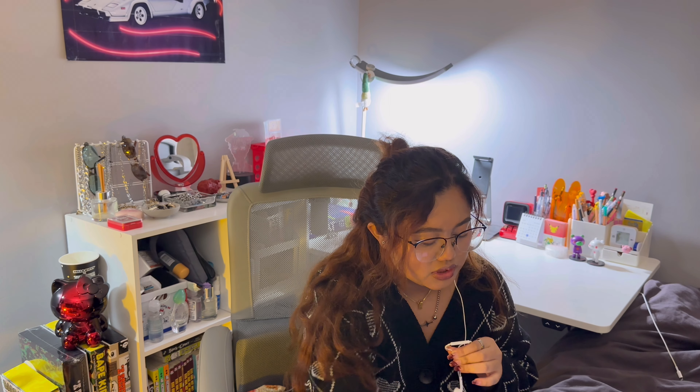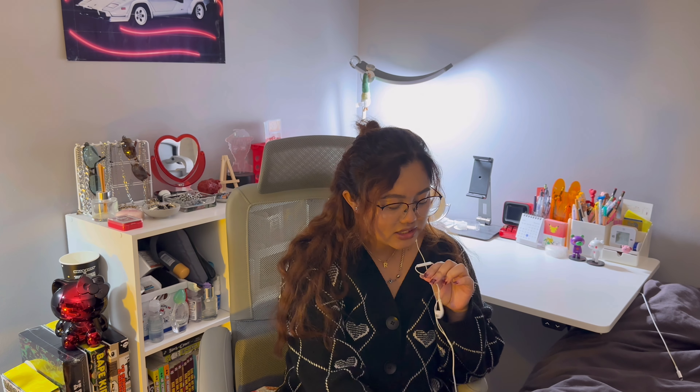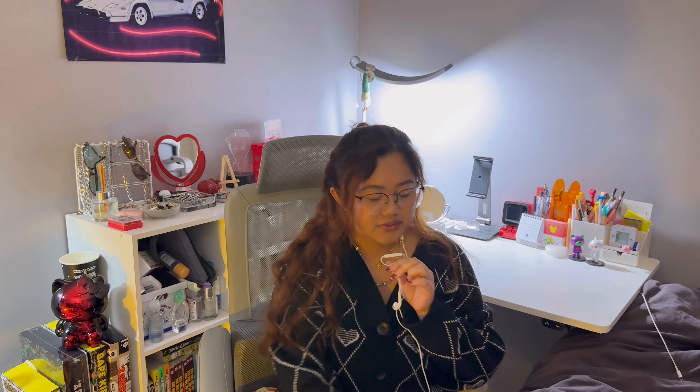We can start with the first item, which is this cardigan right here that I'm wearing. I have the app pulled up for notes. This one's called the Antoine Argyle, and it's going for $38.50.